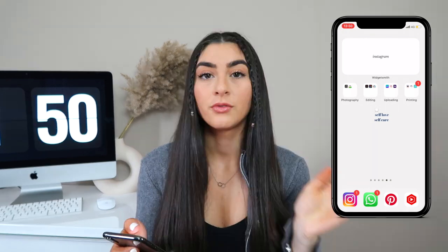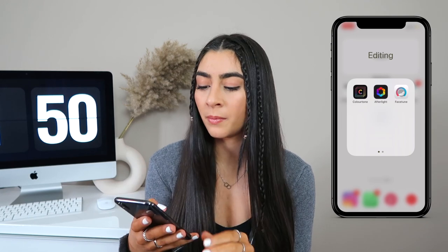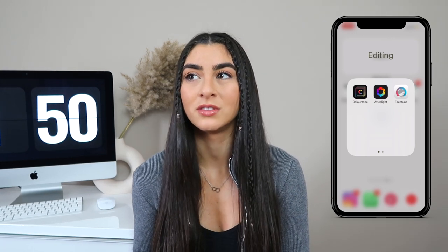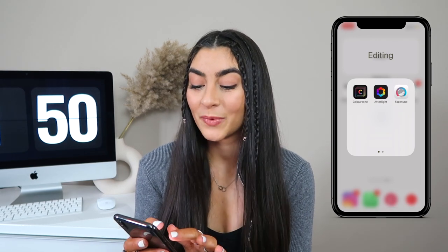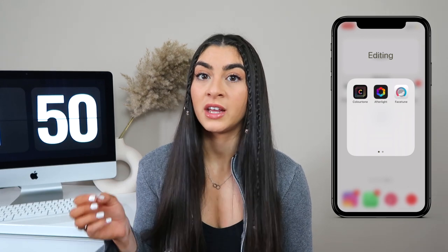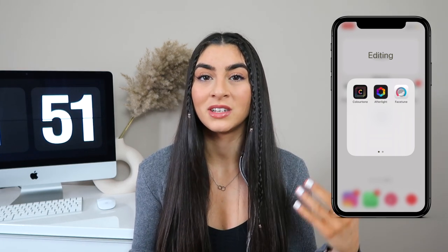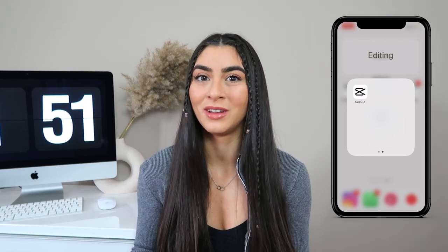My Editing folder has apps I use to edit video for TikTok, Reels, and Instagram. I used to use Lightroom, but there are so many apps that do the same thing more easily. My main editing app is Colour Tone; I've got Afterlight for adjusting light — it's great at brightening really dark photos while retaining quality. I've also got Facetune for whitening backgrounds and blurring, and CapCut which I recently downloaded and cannot believe I edited TikToks without — favorite app.